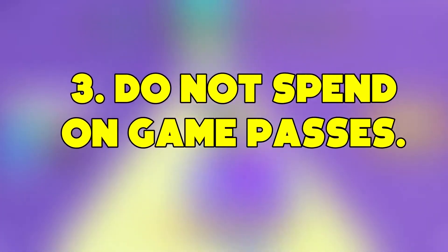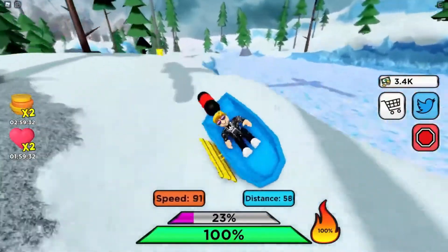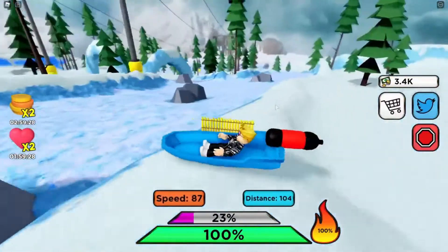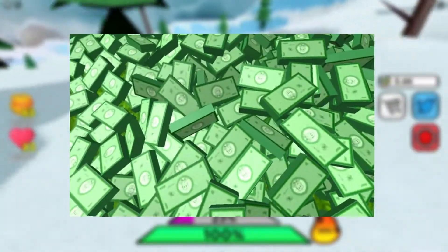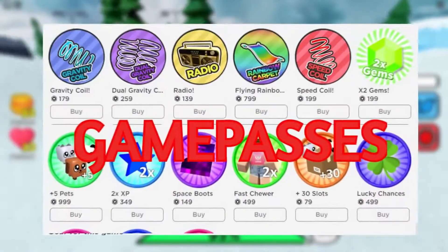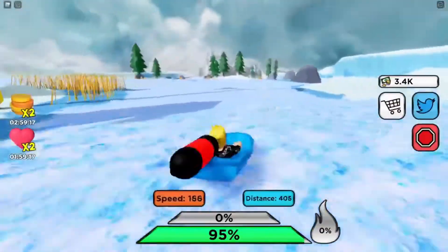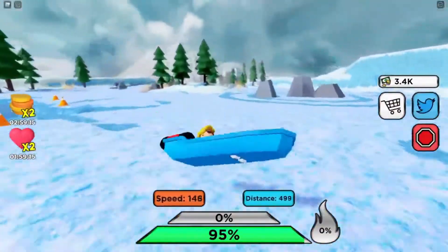Number 3: Do not spend on game passes. We usually become pros at a particular game and buy the game pass, which is not a good practice. The game you are playing, whether it's boring or super amazing, will become boring after a certain time. So the Robux you spend on the game pass will be wasted. I recommend you play games without game passes and save hundreds of Robux for your Roblox items. But if you really like the game and are going to play it for a long time, then you can invest in it.